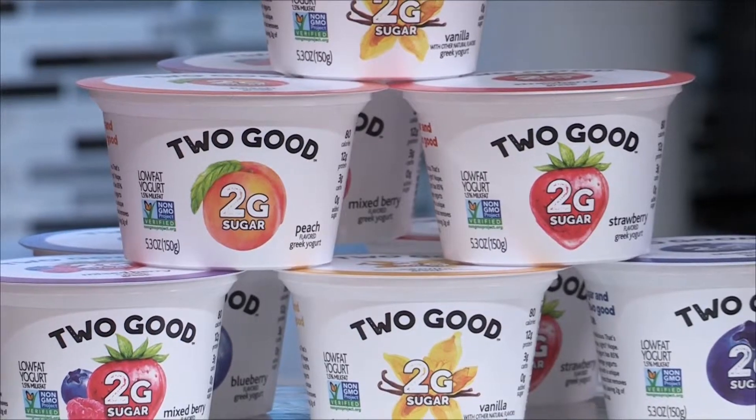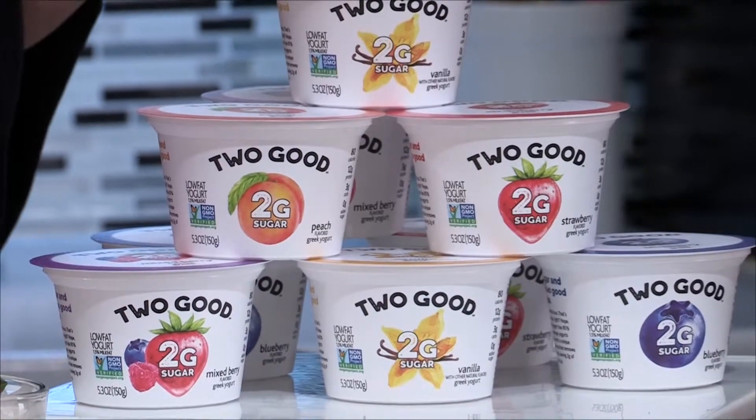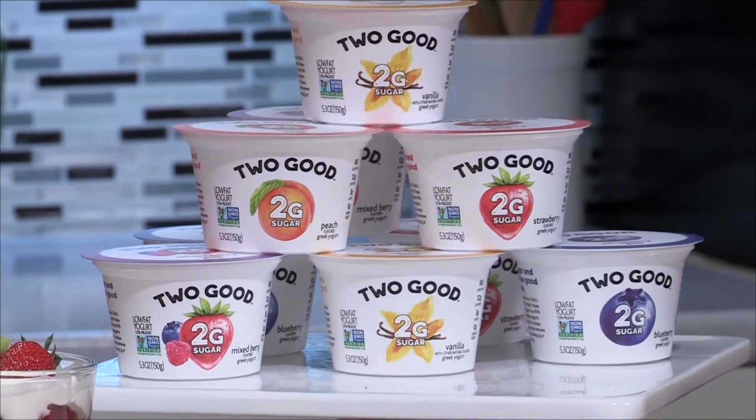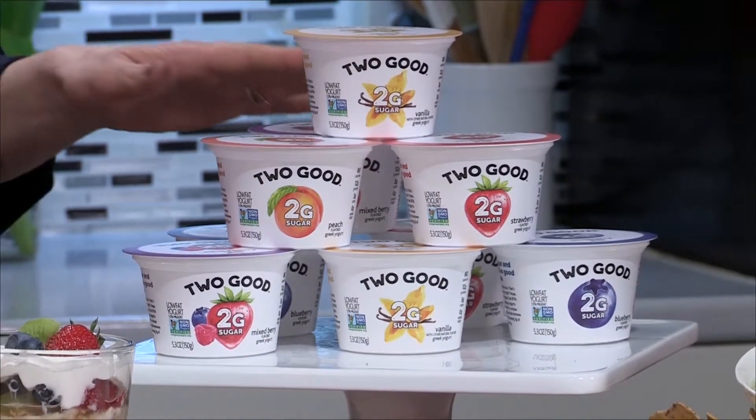I'm proud to have partnered with Too Good, which is a total game-changer in the yogurt aisle. Its unique, patent-pending, slow-straining process removes most of the sugar from the milk used to make yogurt. As a result, it has two grams of total sugar per serving — about 85 percent less sugar than average yogurts. It also has 12 grams of protein, 3 grams of carbs, and 80 calories per cup.